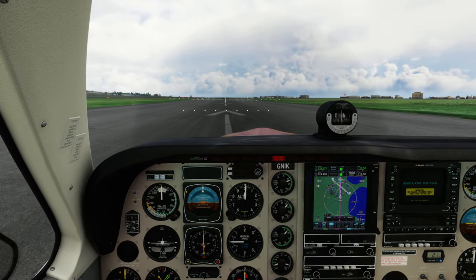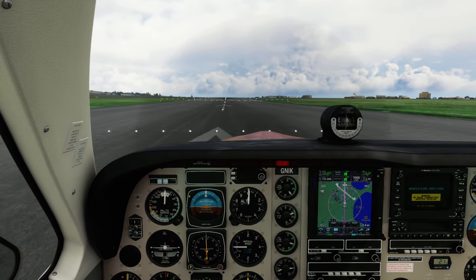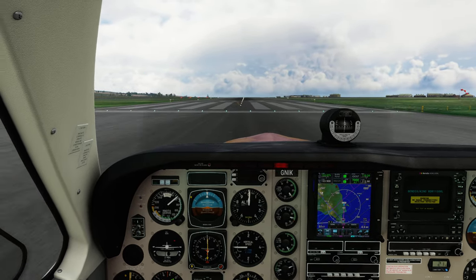Flight level 250, Shuttle 7 — we're just approaching Alpha 1 at Glasgow. Roger. Shelby 2-1, surface winds 130 degrees, 7 knots, runway 25, cleared to land.